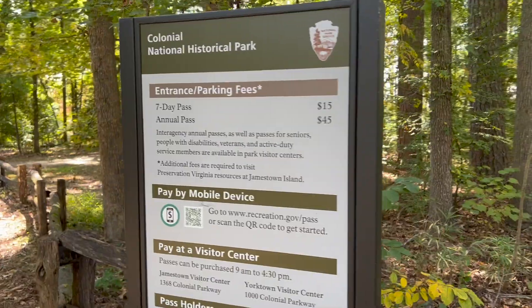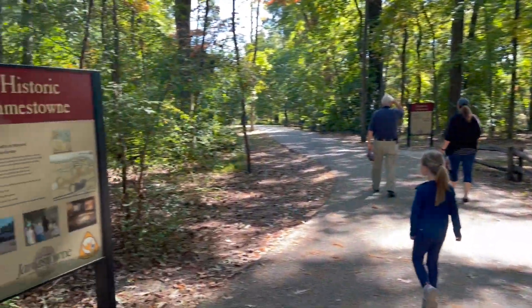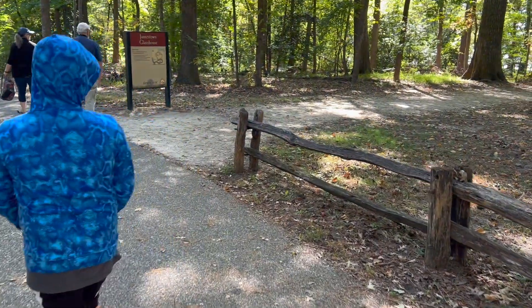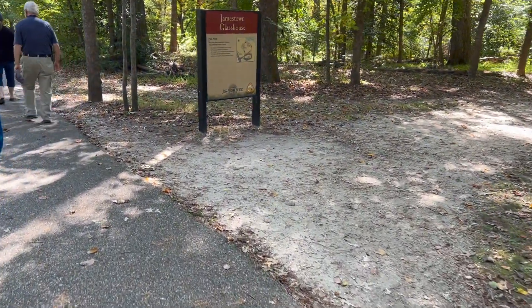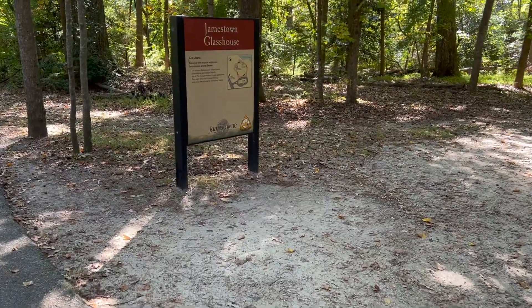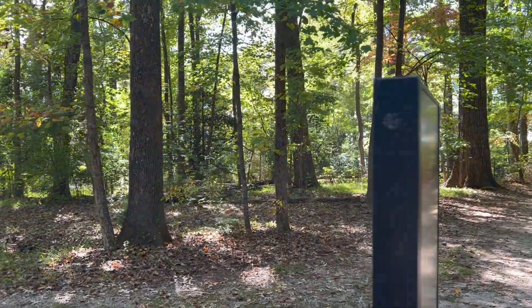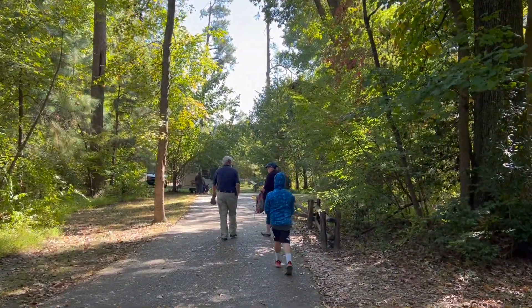This is a national park now so we have to pay to get in. Historic Jamestown. The Jamestown glass house — established one year after the original landing and settlement. Glass must have been very important. You needed your cups and your jugs. Windows, yeah.